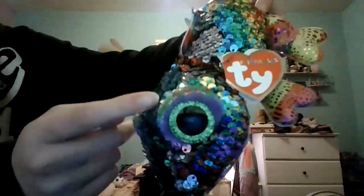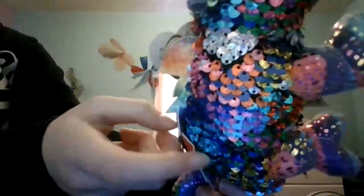My favorite color is probably this green color on him — it's just so nice and so realistic, like grass. And just look at his tummy, it's like all rainbow. Kind of reminds me of Trixie, but she's like a chameleon. I just love his eyes, they're so green. And I don't think any other Flippable has this spike thing on his back. That's really cool, I love it.